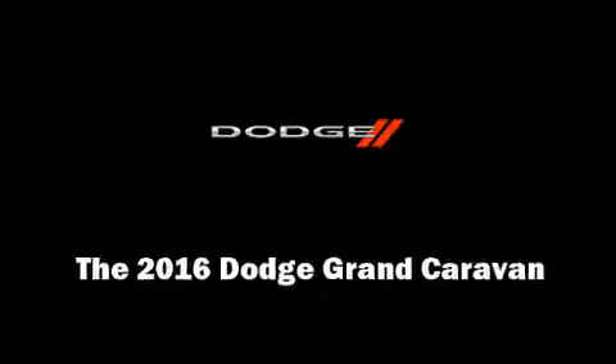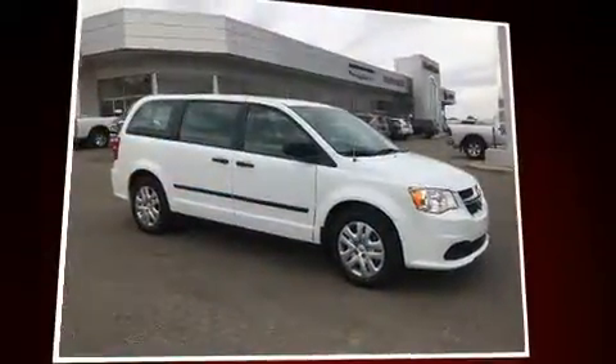Outstanding design defines the 2016 Dodge Grand Caravan. This 7-passenger van is waiting for you to take home.